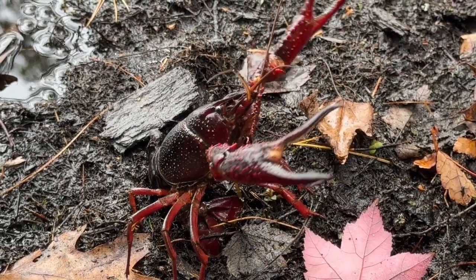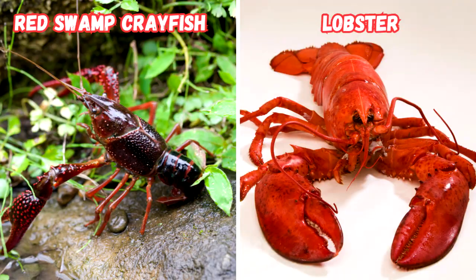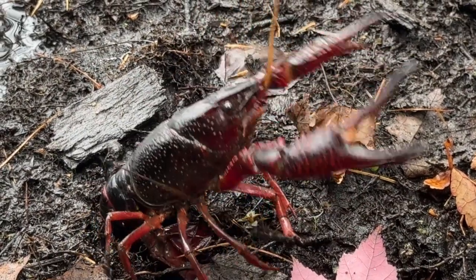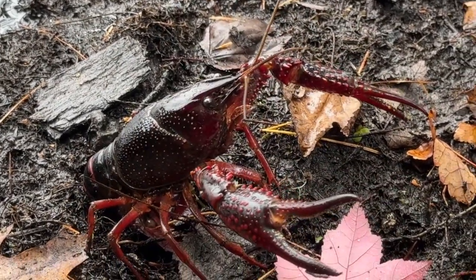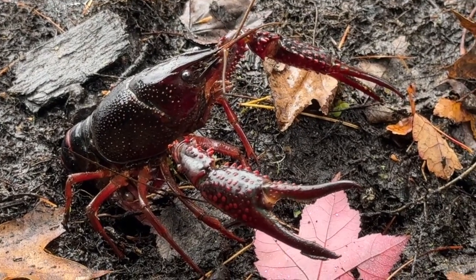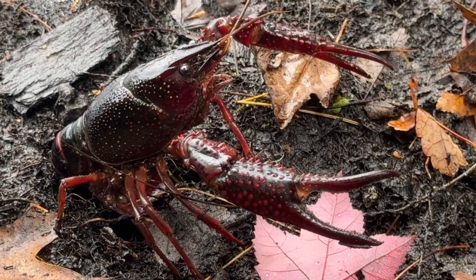Their size is two to five inches, dark red color with bright red raised bumps. They do look like a small lobster. They have long narrow claws and bony ectoskeletons, elongated head with triangle shaped rostrums. The rostrum is a pointed projection of the carapace, which is the hard upper shell, which aids in the protection of its compound eyes.